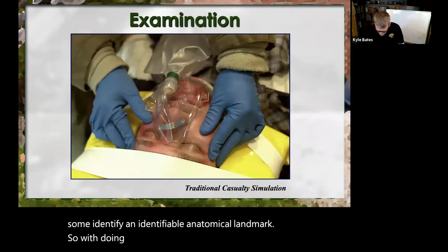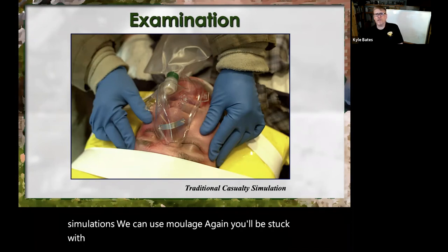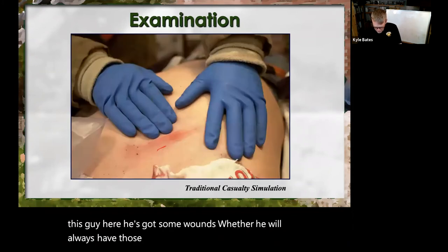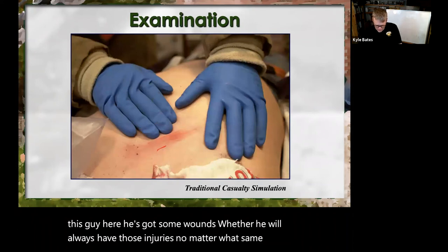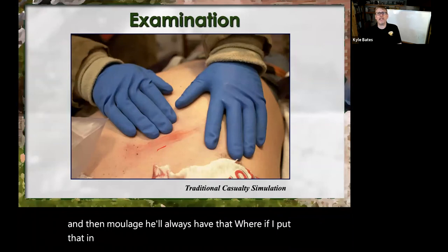With doing this, we can do traditional casualty simulations using moulage, but you'll be stuck with whatever injuries are shown — forever. The advantage of digital is: I can make her pale digitally, I can desaturate it in software, I can make her pink and turn her into a heat emergency — this was originally created for a diabetic emergency. If I put injuries in digitally, I can use this photograph for many different things.